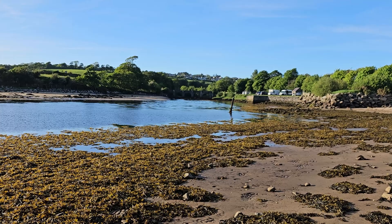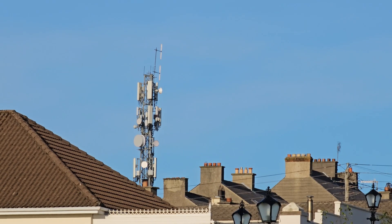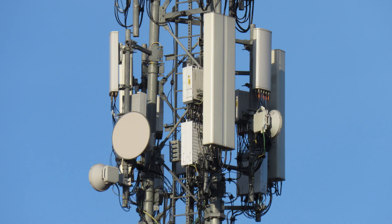I am in a beautiful sunny Buncrana in the northwest of Ireland today to show you around Three Ireland's new deployment of 2600MHz spectrum and the exciting radio platform they are using to deliver this.